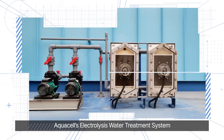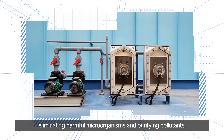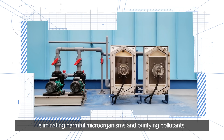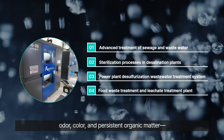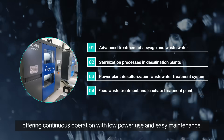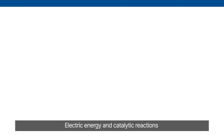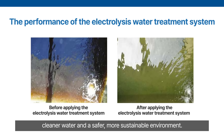AquaCell's electrolysis water treatment system generates strong oxidizing agents from brine, eliminating harmful microorganisms and purifying pollutants. Without added chemicals, it removes ammonia, odor, color, and persistent organic matter, offering continuous operation with low power use and easy maintenance. Electric energy and catalytic reactions break down contaminants into harmless substances, delivering reliable, environmentally safe water treatment. The results are clear: cleaner water and a safer, more sustainable environment.